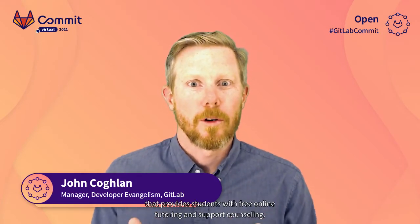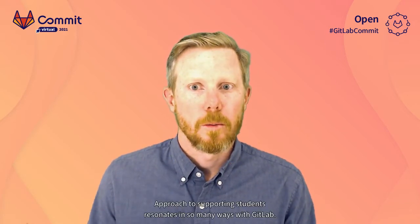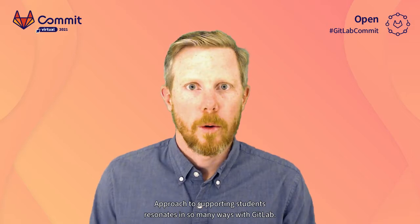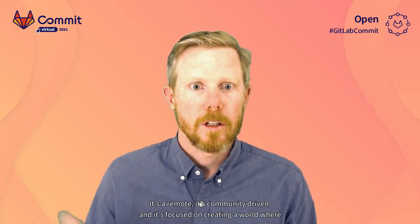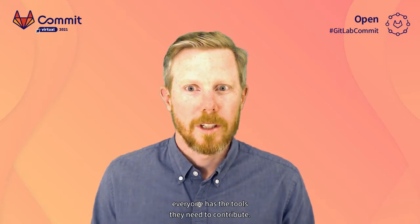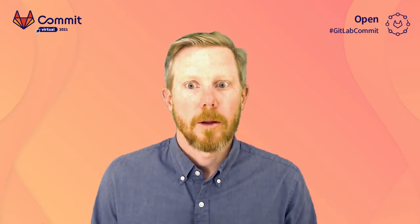I'm really excited for this next talk. Upchieve is a nonprofit organization that provides students with free online tutoring and support counseling. Upchieve's unique approach to supporting students resonates in so many ways with GitLab. It's all remote, it's community driven, and it's focused on creating a world where everyone has the tools they need to contribute. Trey and Dave from Upchieve are here to share how they use GitLab.